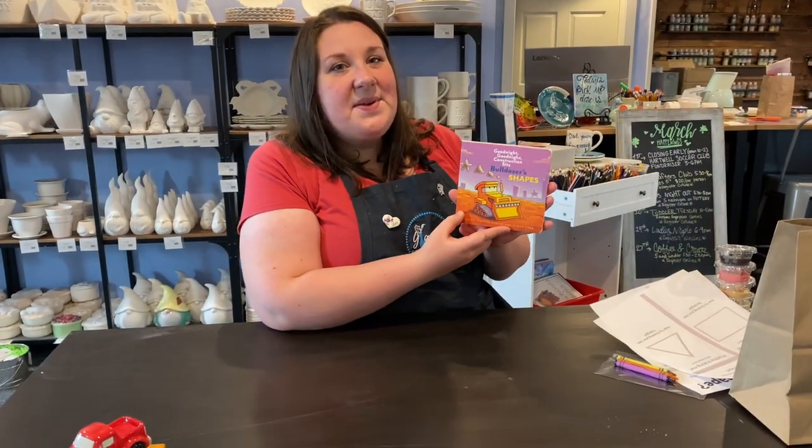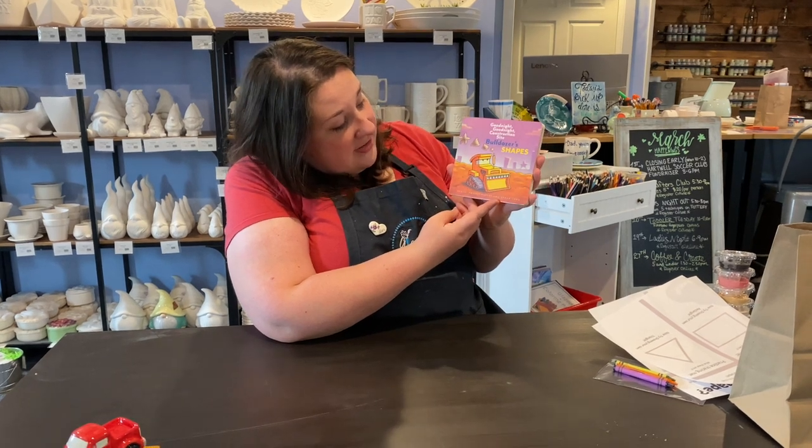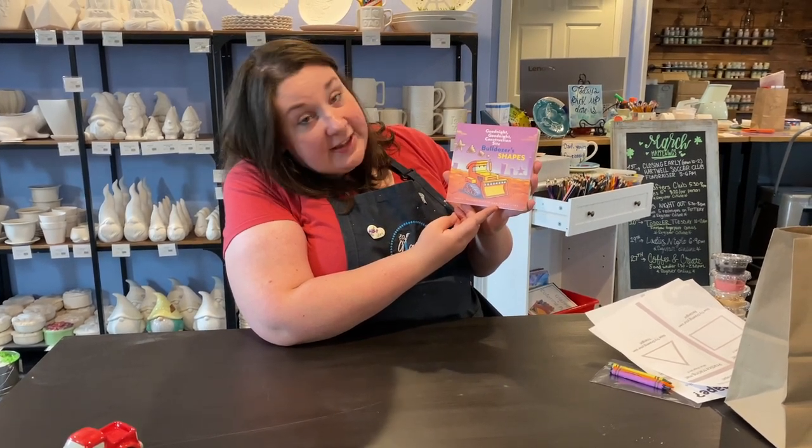Welcome back. Today we're reading Goodnight Goodnight Construction Site: Bulldozer Shapes by Sherry Dusky Rinker and Ethan Long.